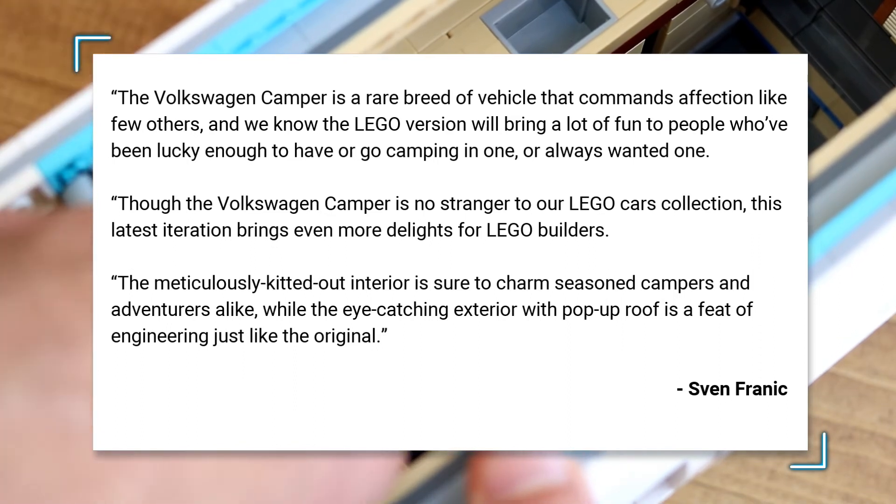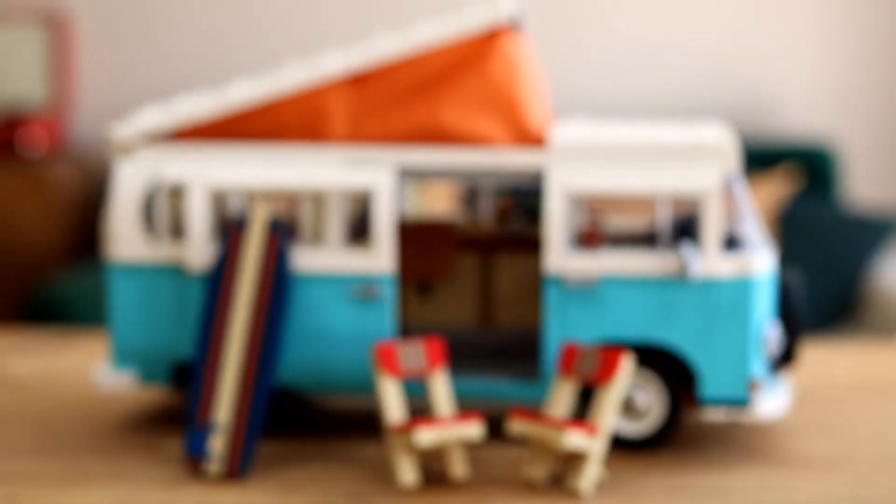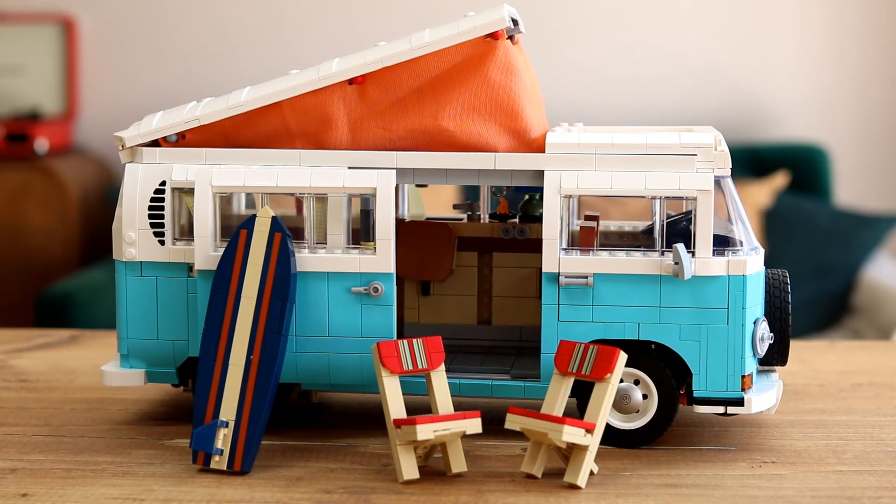The eye-catching exterior with pop-up roof is a feat of engineering just like the original. The 10279 Volkswagen T2 Campervan will launch at LEGO.com and in LEGO stores on August 1st 2021.